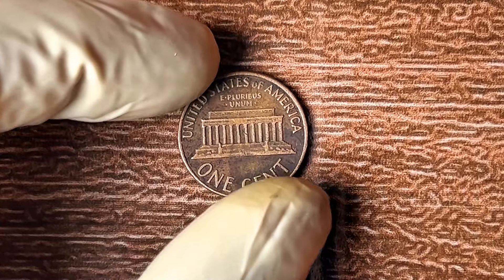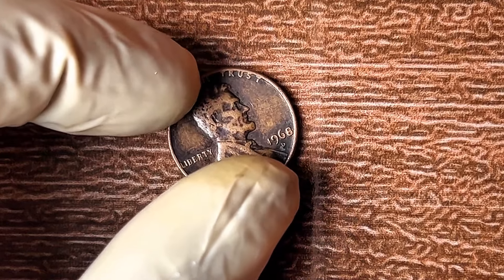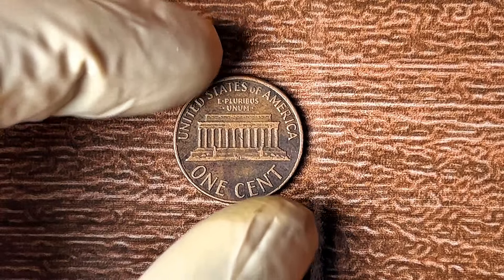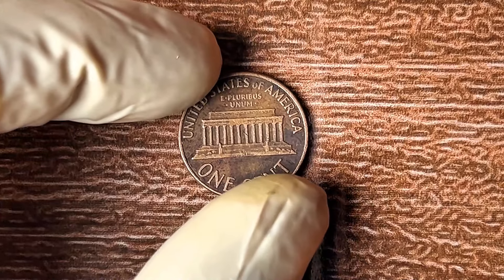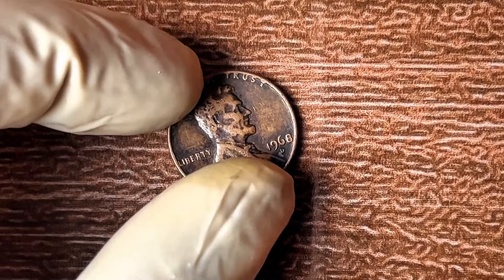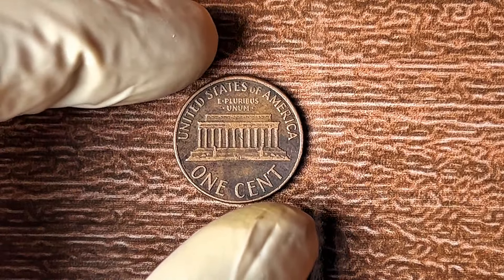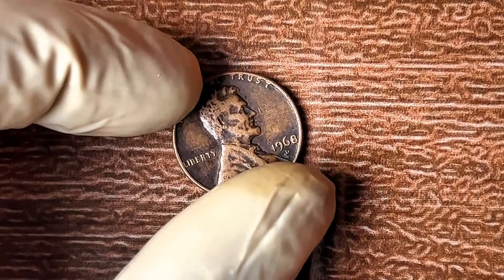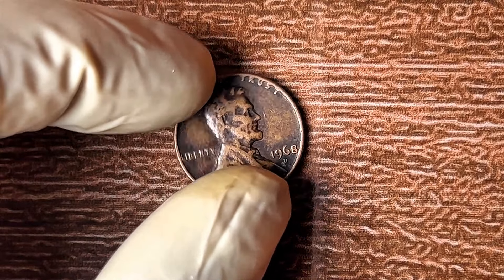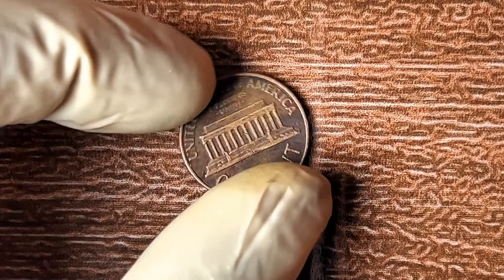Not all 1968 D pennies are created equal. Some are worth a couple of bucks, while others could fetch hundreds, thousands, or even millions. The coin's condition plays a huge part. If your 1968 D penny is in pristine, uncirculated condition, you could be looking at a coin worth over $1.9 million. The highest known sale of a 1968 D penny in perfect condition went for $1.9 million — discovered by an ordinary person. Even coins in lower grades can fetch thousands of dollars.